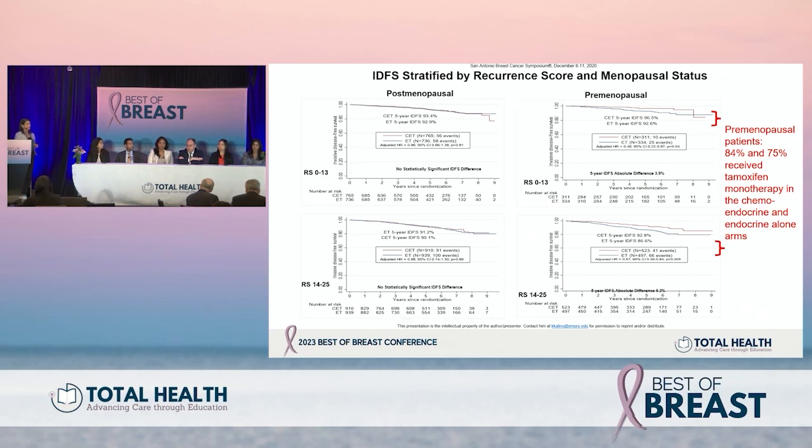There doesn't appear to be a single cutoff that tells us who will or will not benefit from chemotherapy in premenopausal patients — that may be related to chemotherapy's endocrine ablation effects. We need to look at not only the recurrence score but also tumor size and the number of involved lymph nodes, putting it all together to make a decision. From a prognostic standpoint, the higher the recurrence score, the higher the risk for recurrence, so the potential absolute benefit of treatment is greater. This allows us to individualize the conversation with patients.